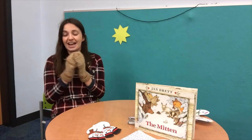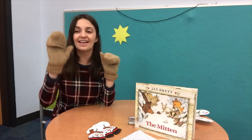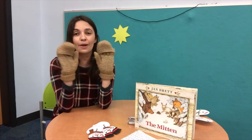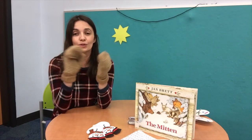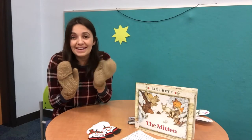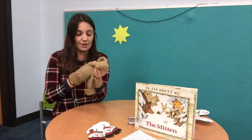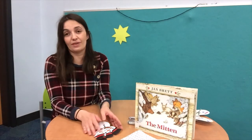Let's do that one more time! Good job, you guys. You are doing so great with our mitten play. Let's take our mittens off and see what else we've got.